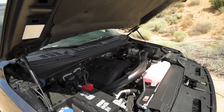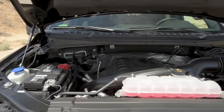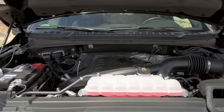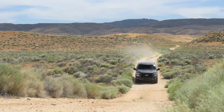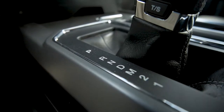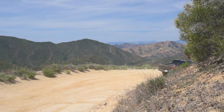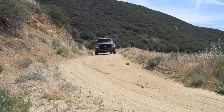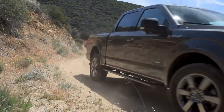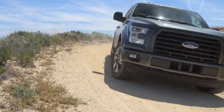The 2015 F-150 came with four different engines — three V6 options and the 5.0L V8. The basic engine was a 3.5L V6 good for 283 horsepower and 255 pound-feet of torque, paired with a standard 6-speed automatic transmission and your choice of rear or four-wheel drive. You could also choose two EcoBoost turbocharged V6 engines with 325 or 365 horsepower, or the top-of-the-line V8 that puts out 385 horsepower.